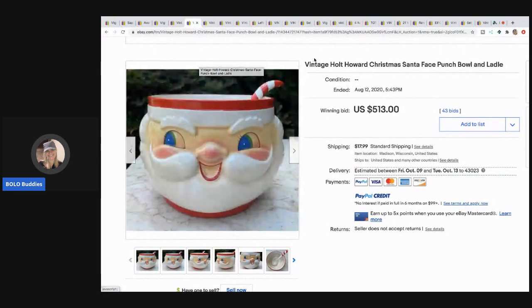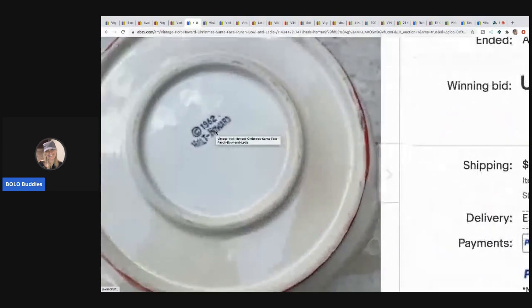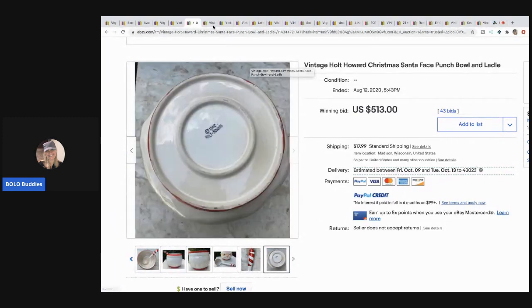The next item is this vintage Holt Howard Christmas Santa face punch bowl with ladle — super cool. This sold for $513, and on the bottom it reads 'Holt Howard 1962.' How cool is that! I want to find one of these — it's on my 'want to find' list. I want to sell it too, not keep it. The buyer paid shipping on that.